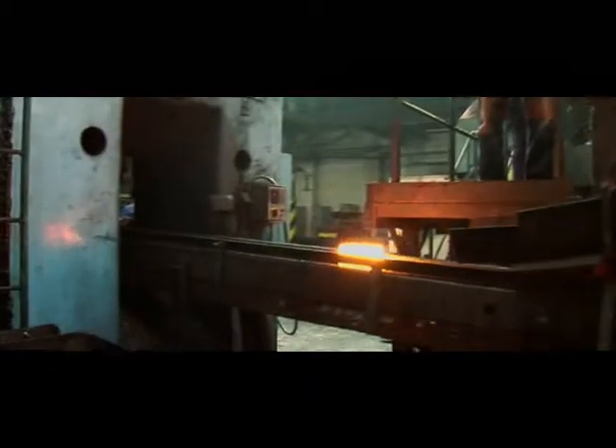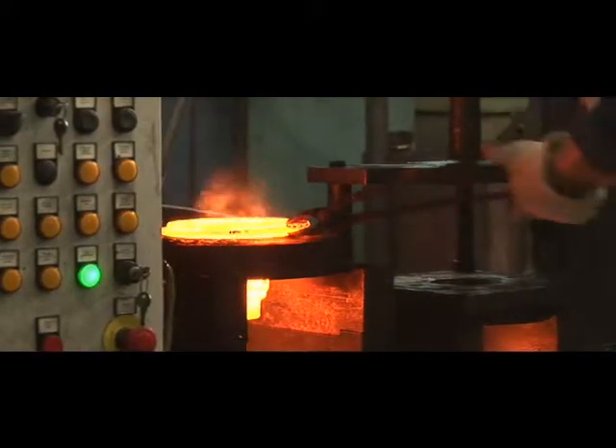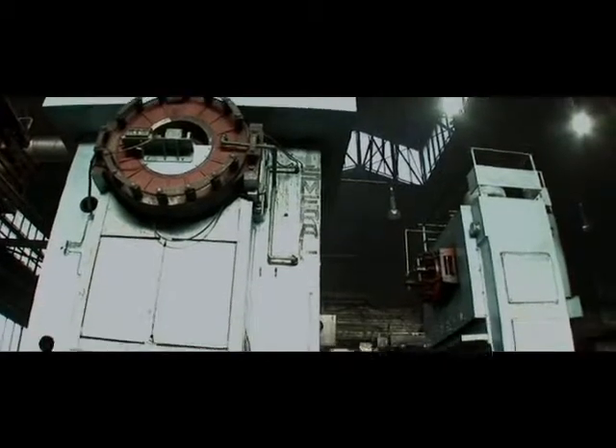A forging shop is in Olomouc's production plant and offers the production of rotating and un-rotating die forgings from 2 to 25 kilograms. Forgings are made of carbon and alloy steel.